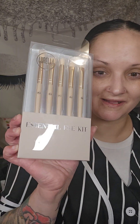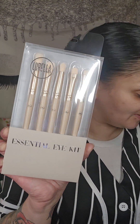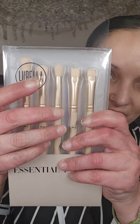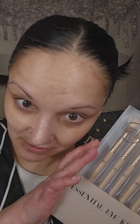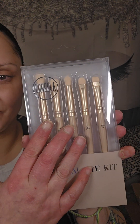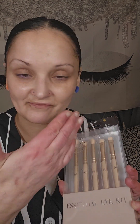Next up we have the Eye Essential Eye Kit. This will run you $7 on their website and you get five eye brushes that are essential to making looks. I love Lorella brushes — they are great quality, very soft but dense enough to get the job done.